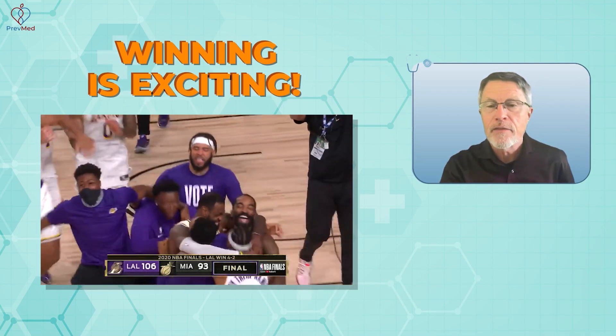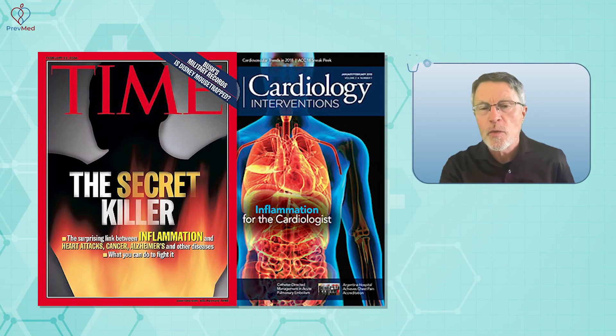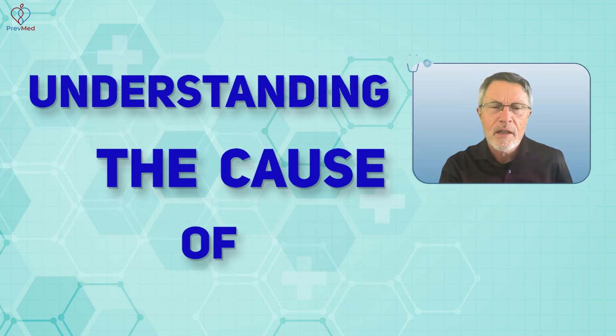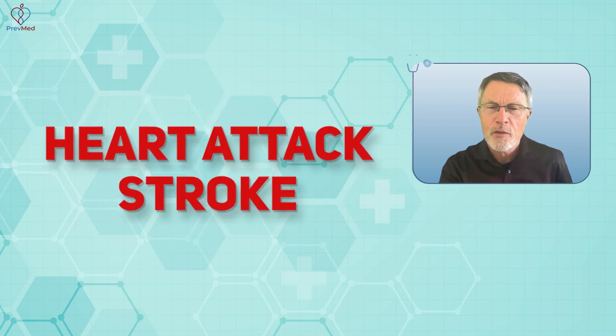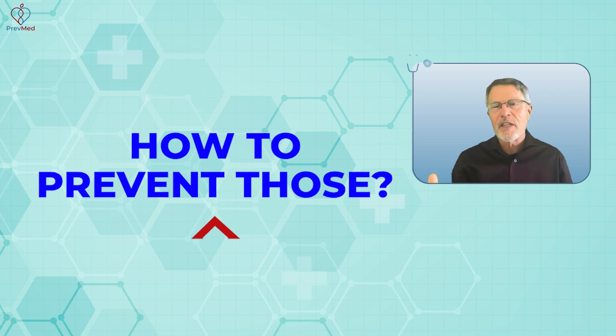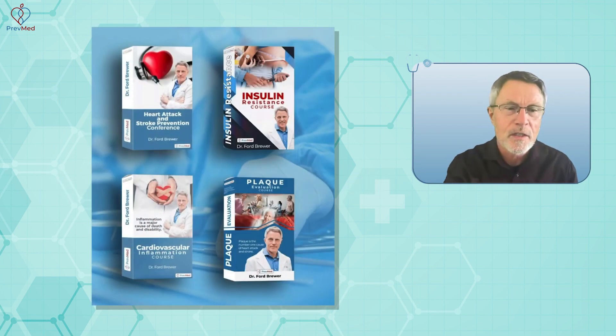What you're winning matters even more — how about the chance to win another couple of decades of healthy life? Understanding the cause of heart attack, stroke, dementia — the major killers and disablers — and how to prevent those. You can win courses to do just that.